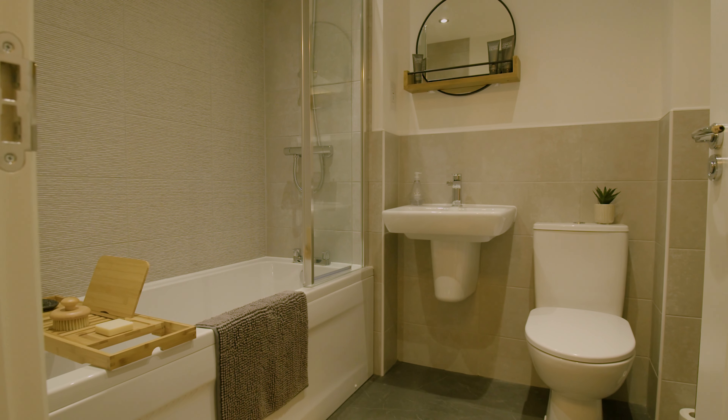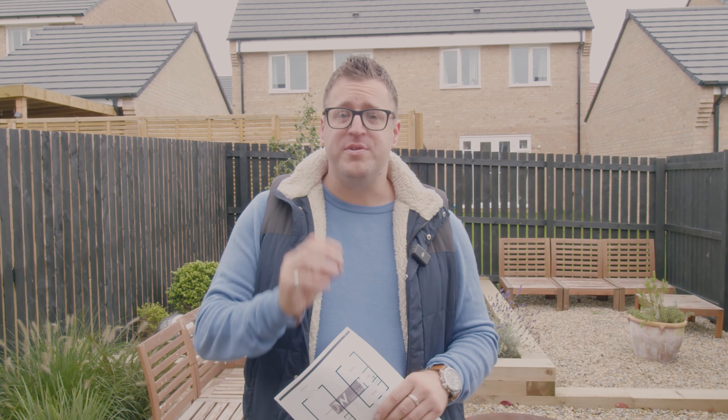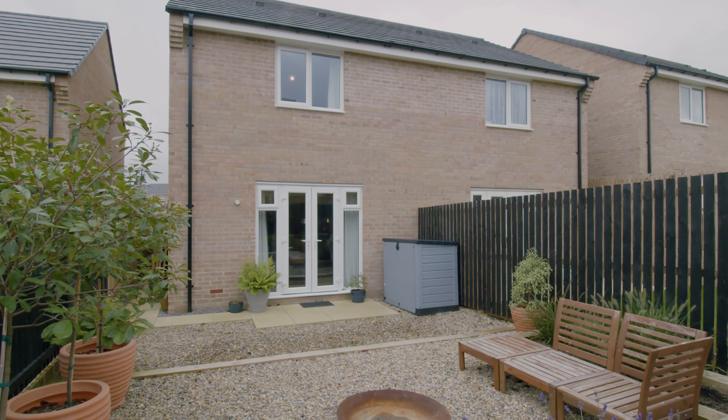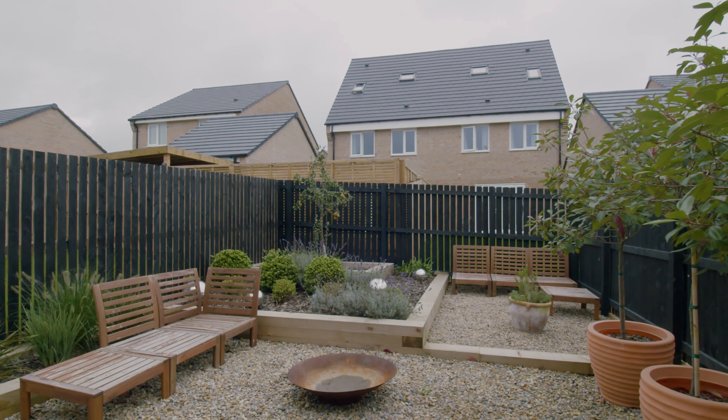Heading upstairs we've got a nice open landing area, loft access from the hatch as well. Double bedroom to the back, double bedroom to the front, bathroom in the middle. Starting with the bigger of the two double bedrooms — as you can see, there's an enormous space here for beds, storage, wardrobes, and furniture.